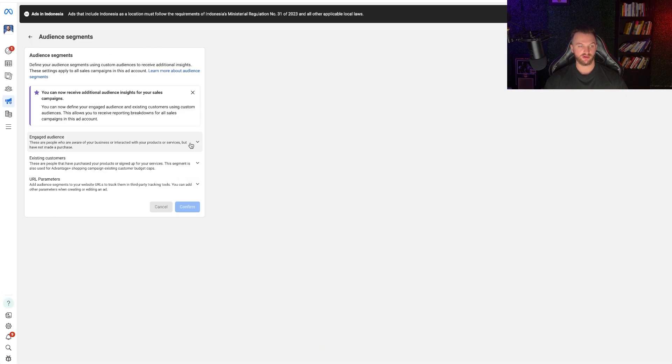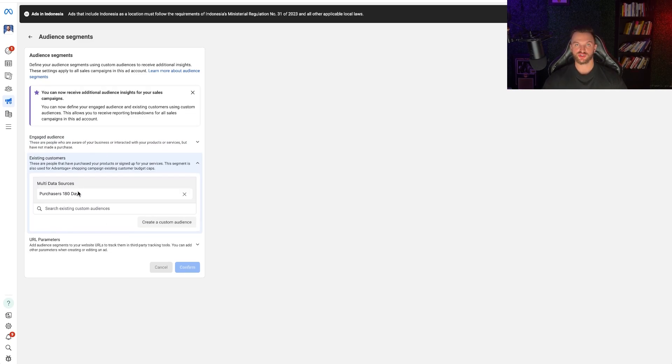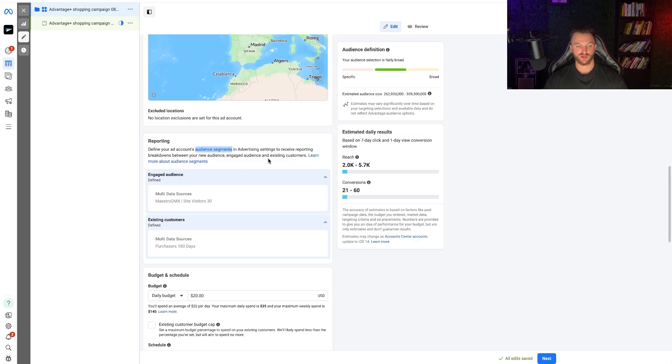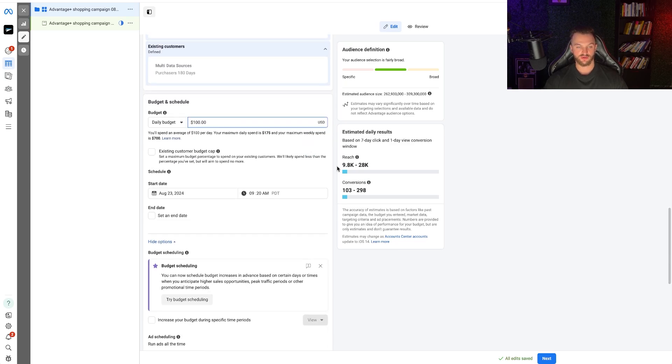Under Audience Segments, go in and create a custom audience. For your engaged audience, use website visitors; for existing customers, use purchasers from your pixel in the last 180 days, or upload a customer list. Then scroll down to set your daily budget. Treat this as a scaling campaign — once it's working, this is what you want to really scale. Start at a budget you're comfortable testing, whether that's $100 a day or $1,000 a day, see the return, and scale from there.